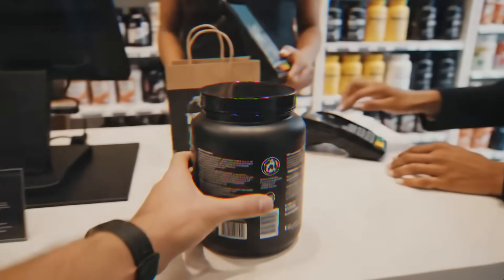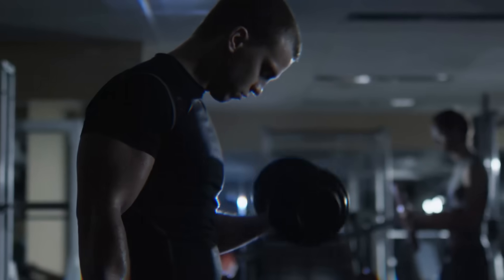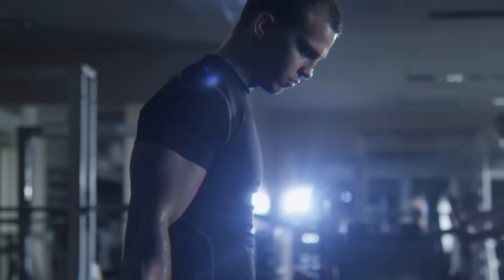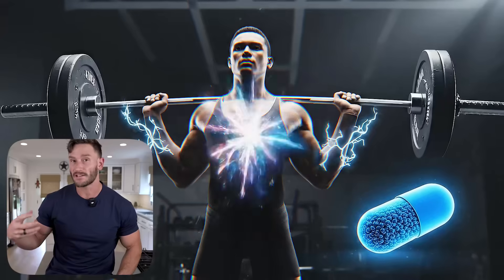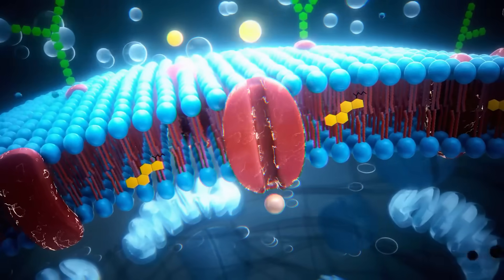You know the difference between a performance enhancer that might be an over-the-counter thermogenic or pre-workout versus something like an anabolic where it's having profound effects? The difference is that one is almost this superficial 'let's create more energy, caffeine' kind of thing, and one is really happening at a cellular, almost pharmacological level — deep, deep stuff.